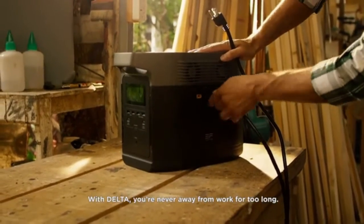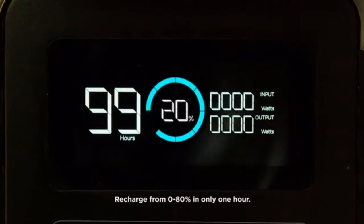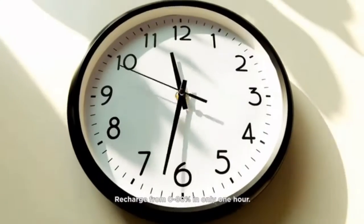With DELTA, you're never away from work for too long. DELTA has the fastest recharge rate on the market, recharged from 0 to 80% in only one hour.